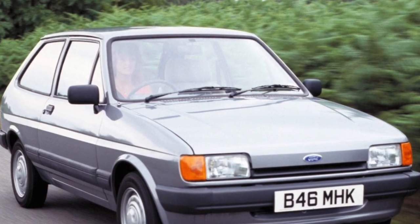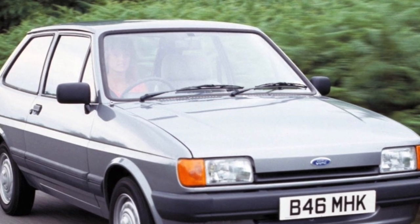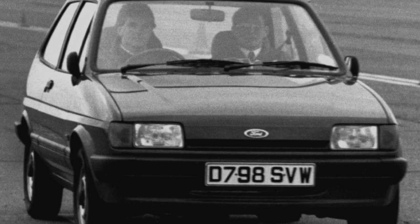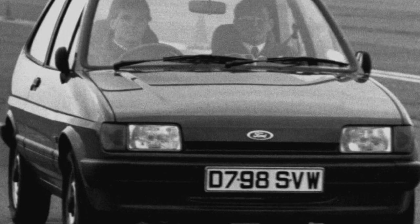The timing chain, as a rule, lasts until the engine is overhauled. The motor resource of 1.1 liter units, most of which have already been repaired, is very small — 150 to 200,000 kilometers.